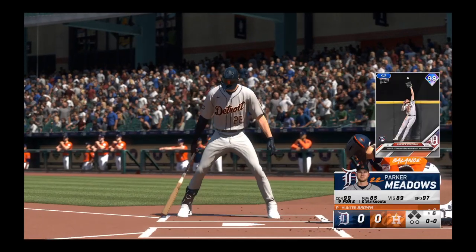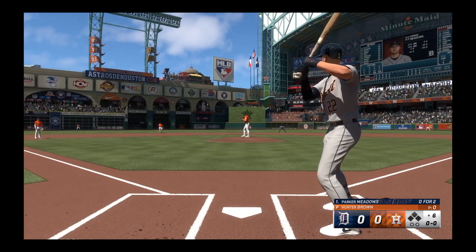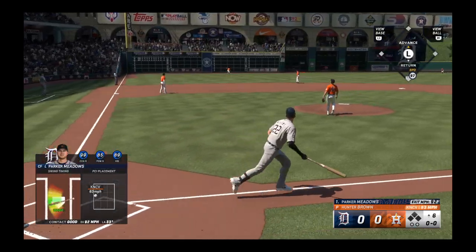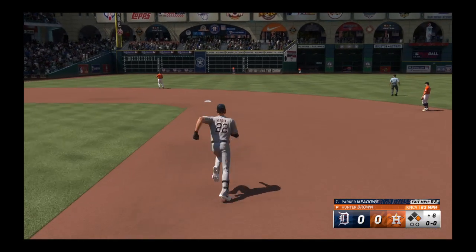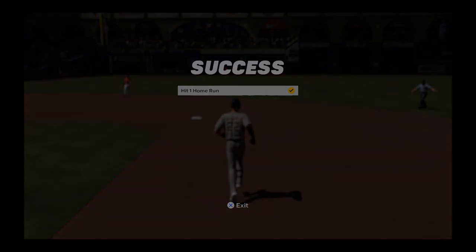Parker Meadows up now for the Tigers. The line of the pitch — that one ripped to left field. That's going back, back some more. Forget it. Bye.